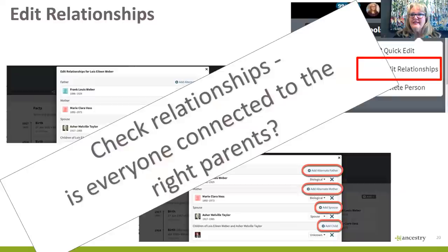What if you need to add a person to your tree but not connect them yet? I call them 'hanging chads.' It's important to add people without actually connecting them — maybe you're doing some trial research. There are two ways to do this: add the person to any family and then disconnect them through edit relationships from the parents, or place them where you think they fit and use tree tags — choose 'unconfirmed' or create a tag like 'speculative.'